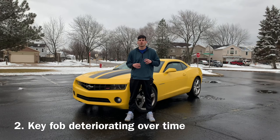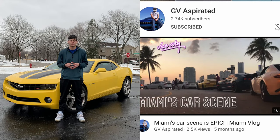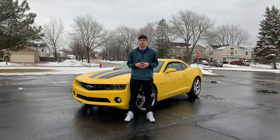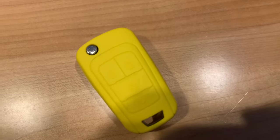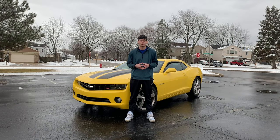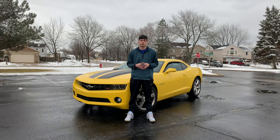Number two on this list is the key fob and how it deteriorates over time. I actually just saw a video on YouTube from GV Aspirator — he made a video replacing his key fob and this thing was just horrendous. I've seen online a lot of people replacing their key fobs because they fall apart over time. Mine's not nearly as bad but I did put a cover over it just in case. Now for the sixth gen Camaros, Chevrolet incorporated a different type of key fob and nobody seems to be having the same problem. They did that for all five years from 2010 all the way to 2015, so it's good to see they finally changed it.